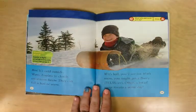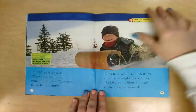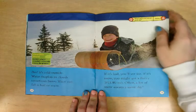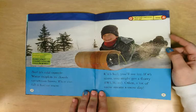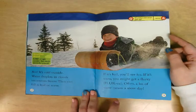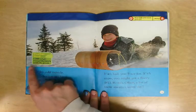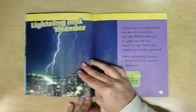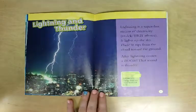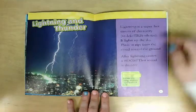Brr, it's cold outside! Water droplets in clouds sometimes freeze and can fall as hail or snow. If it's hail, you'll see ice; if it's snow, you might get a flurry — and that might mean a snow day! The weather word 'flurry' means a light snowfall that barely covers the ground.